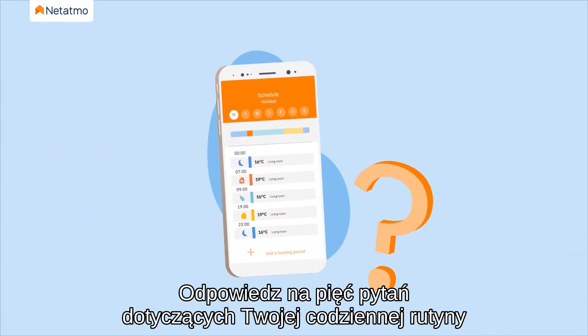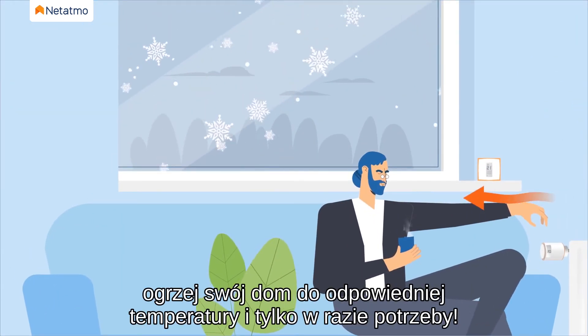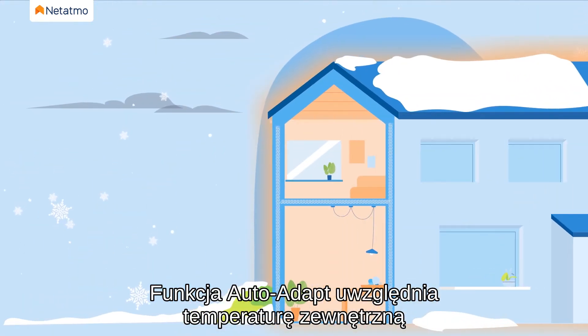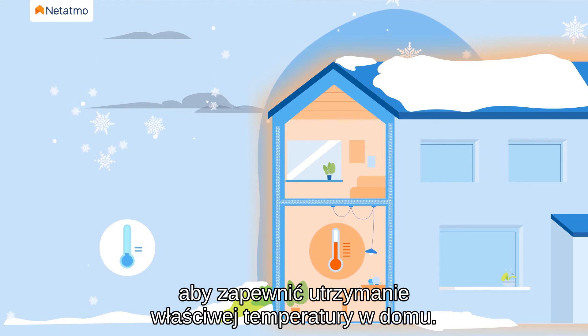Answer five questions about your daily routine and create a heating schedule that suits your lifestyle. Heat your home to just the right temperature and only when needed. The AutoAdapt feature takes into account the outdoor temperature and your home's insulation to make sure your home stays at the right temperature.